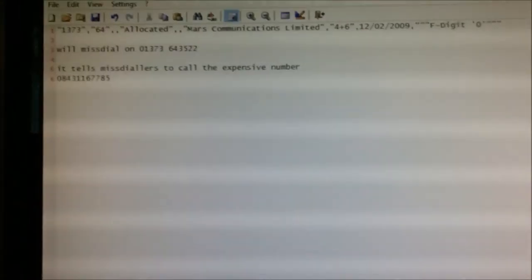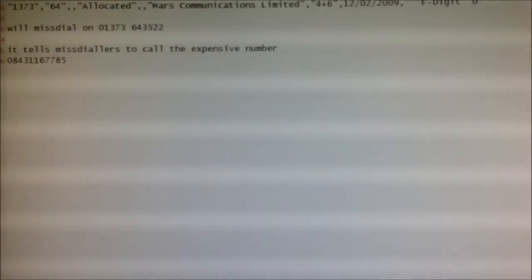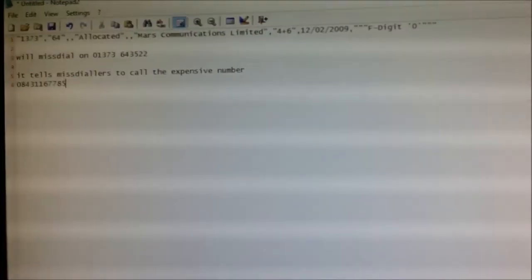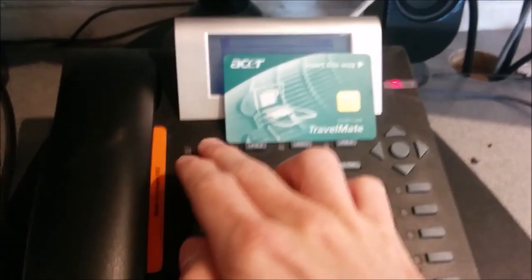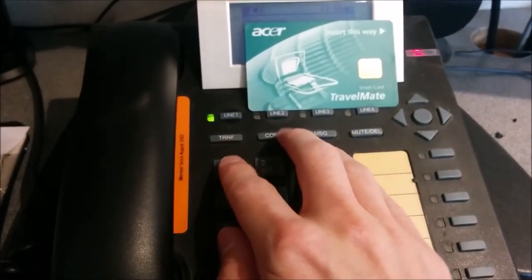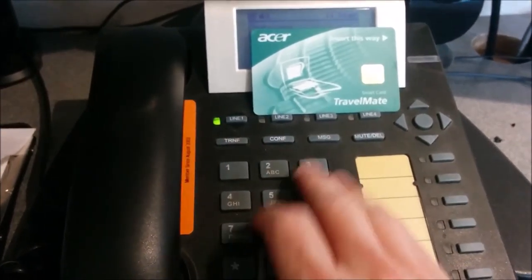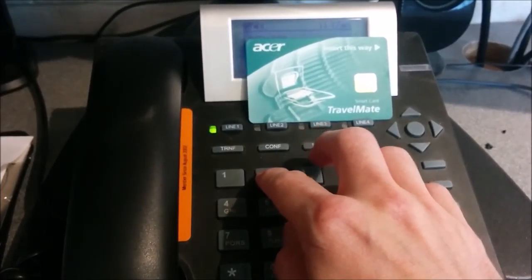So if you misdial and dial 01373 instead of 01737, and try to ring somebody on this Red Hill area code, you get a very interesting message. Let's try this — I'm going to typo it: 01373 643 5522.